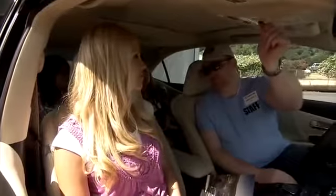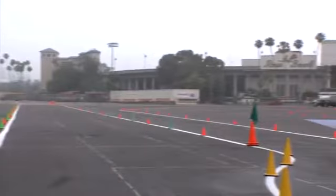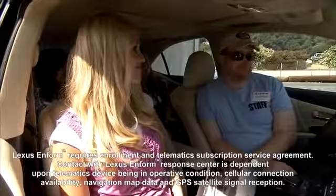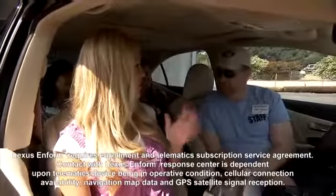So we'll go ahead and demonstrate. Connecting to the emergency call center. Please tell me my current location. I have that you are in the parking lot south of the Rose Bowl in Pasadena, California, near Seacoast Street. That's amazing. They can always respond that fast and know exactly where you are that quickly.